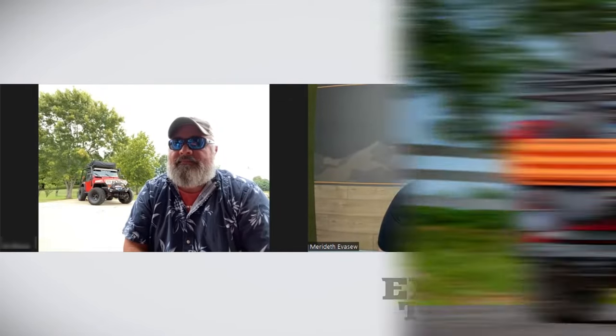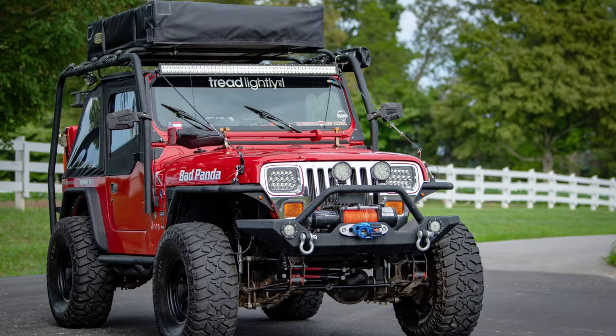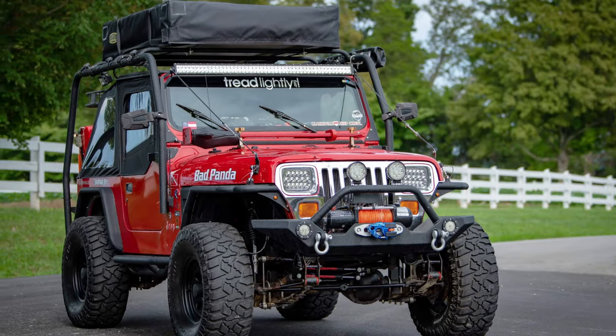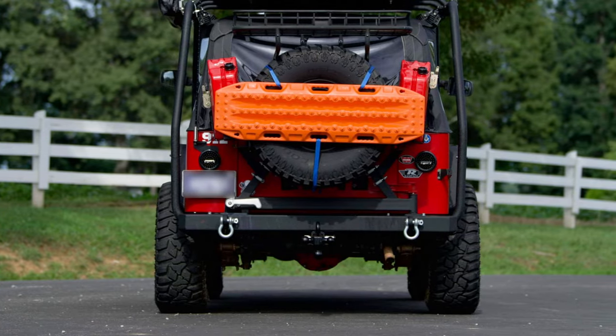Why did you go with the Cooper brand? I would assume it was the influence of your friend. It was — she said she liked them a lot. She and her husband ran them on all three of their Jeeps. That was the beginning of digging into the quality of the manufacturer — what are the faults, the deficiencies, the good things, the bad things. I weighed them out evenly and it came out more on the pro side than the con side. I had them ordered and they showed up right here on my driveway about a week later.